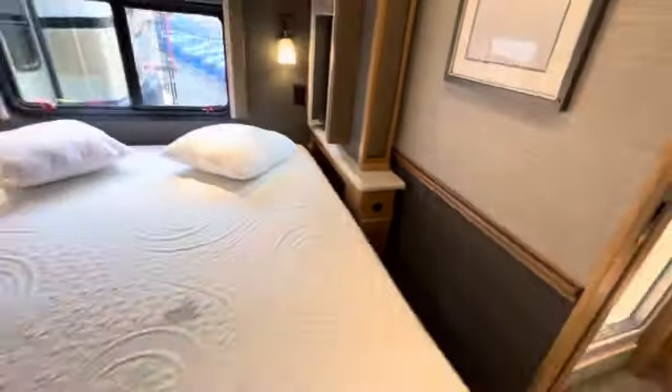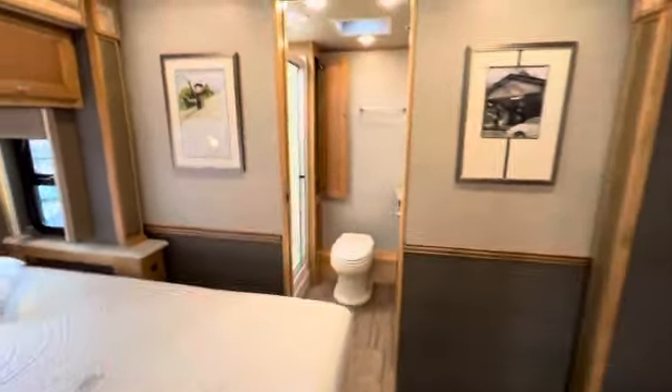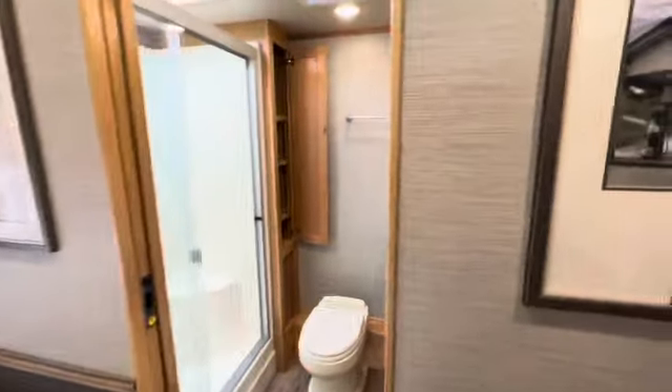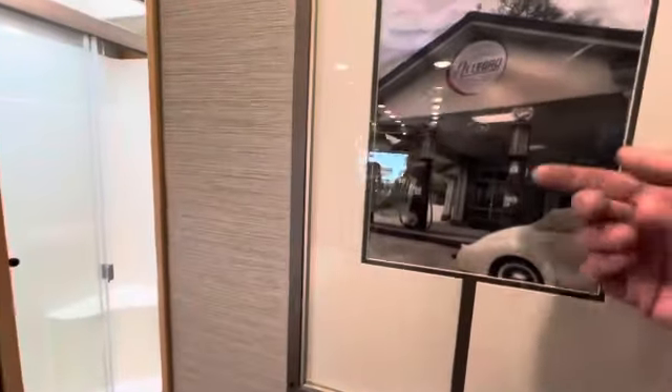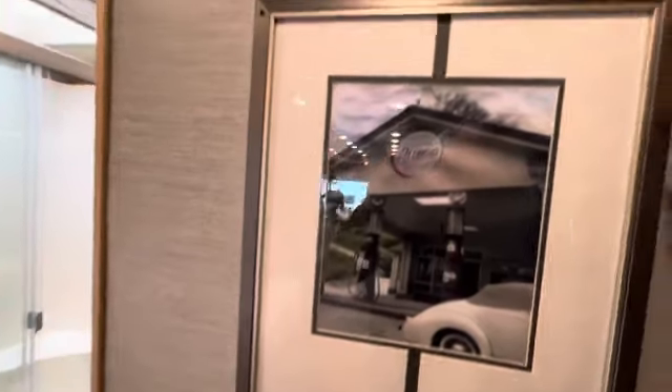They have some nice two-tone walls — just nice looking, makes it look like a bedroom. Tiffin's beautiful artwork — and that's actually a real picture from the Tiffin factory. Some people take these down — they can screw off the wall — and then put their own pictures up.